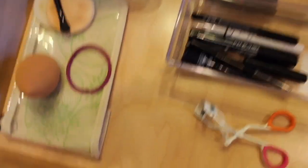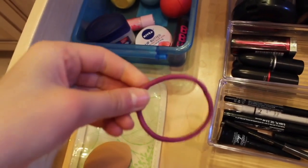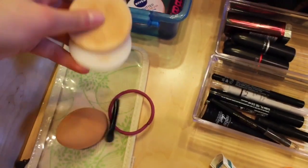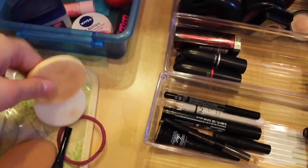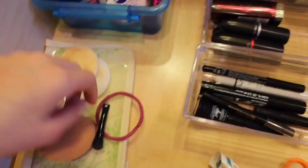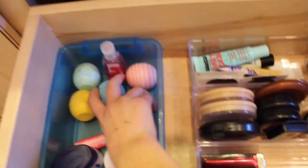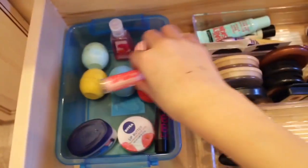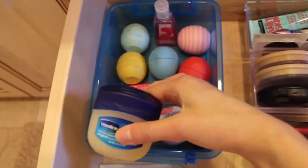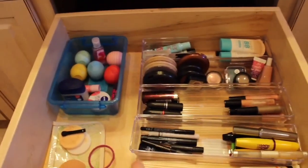Over here I have the EcoTools packaging, my Real Techniques sponge, and a rubber band for my hair. I have two powder puffs — one from a powder and one from my bronzer — that I never use but keep just in case. There's also a fluffy brush that came with an eyeshadow palette. Then I have more lip products — the moisturizing kind: a bunch of EOS, two Baby Lips, a Nivea lip butter, Vaseline, and hand sanitizer.